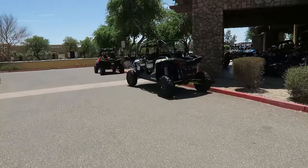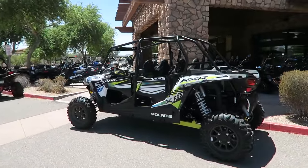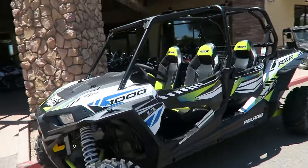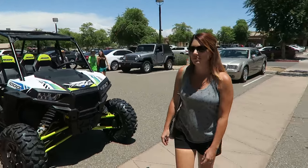Coming to places like Ride Now, you get to look at stuff like this. Look at that pretty thing - it's a 1000 Razor, but I want the Turbo. Got to go Turbo. I like that color scheme though. You like that color scheme, Tiff? Go with that? Tow that behind your Kia?